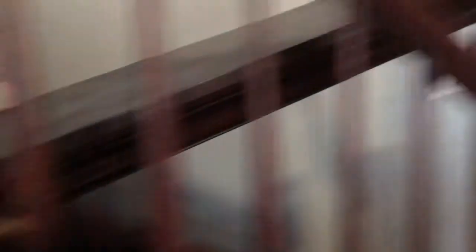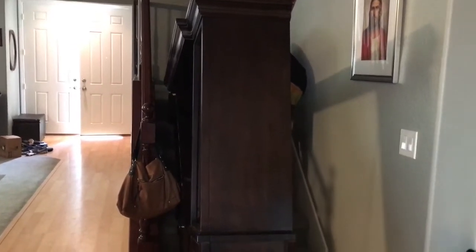Danny just busted our entertainment center trying to get it upstairs — look at that! He says it's fine, now it'll be easier to move. Apparently this was all part of his plan. He says he's gotta break it more — just the nails. Oh my goodness! Apparently Danny knows what he's doing. He says it's just the nails. Looks like just a big break in my entertainment center.